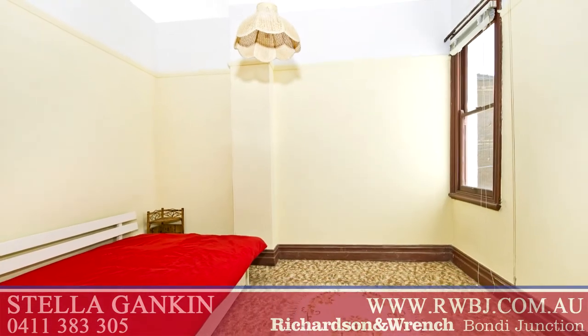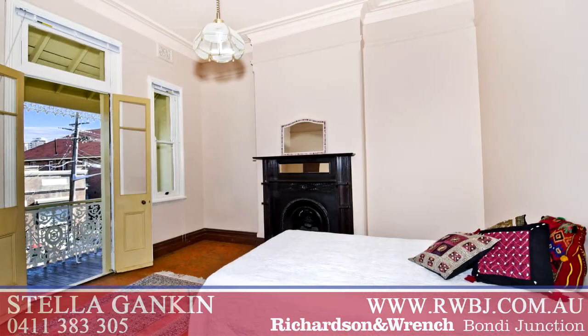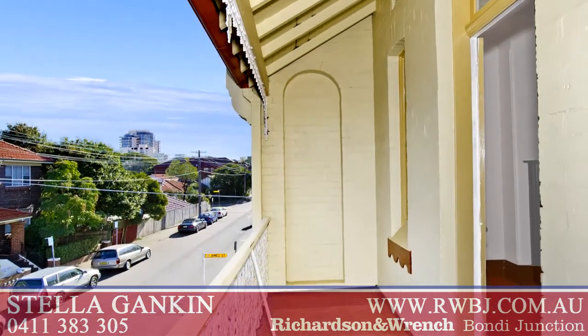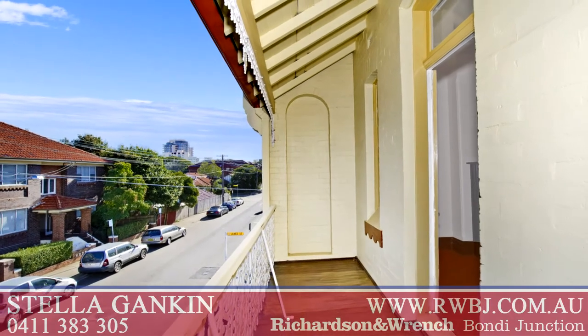The accommodation has three upper-level bedrooms. The large main has a fireplace and a traditional lacework balcony with city skyline glimpses.